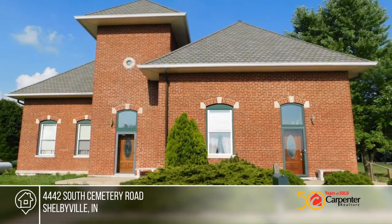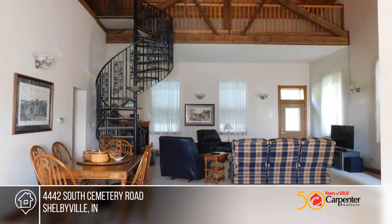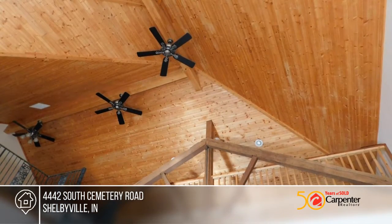Welcome home to this charming and unique three-bedroom, two-bath home that was originally a two-room brick school that has been tastefully converted while maintaining its historical integrity.